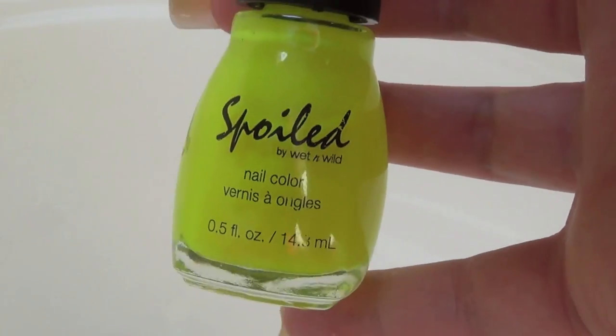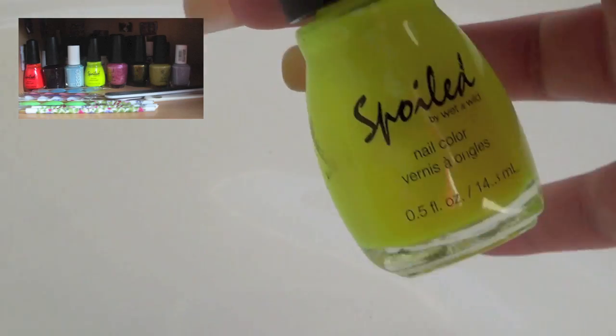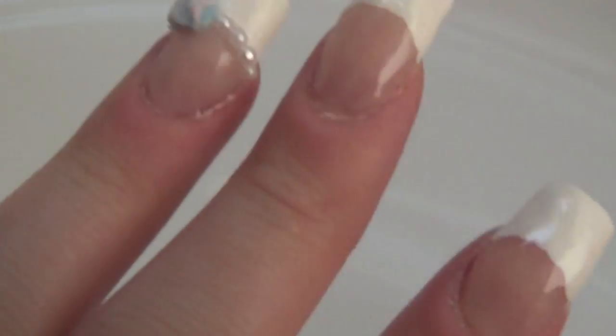I never used this polish in any of my tutorials, but I did show it in my first nail polish collection video. I will be doing an updated nail polish collection video soon. The next color of the rainbow is green.